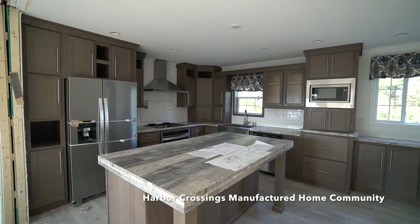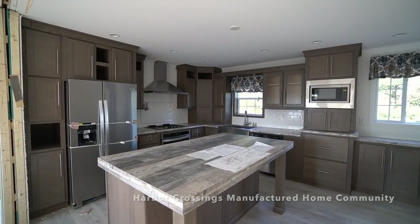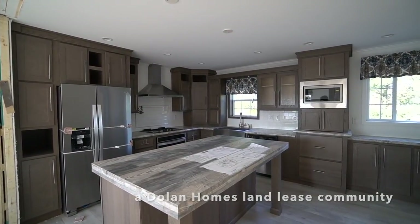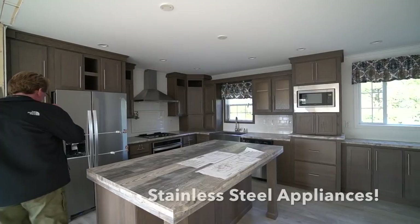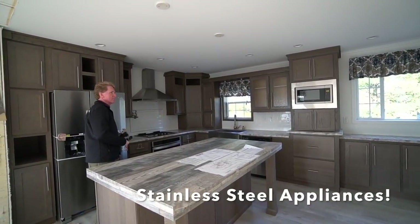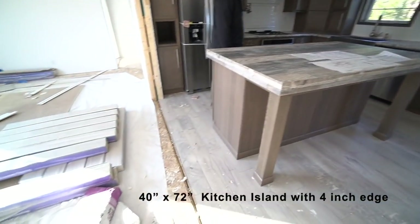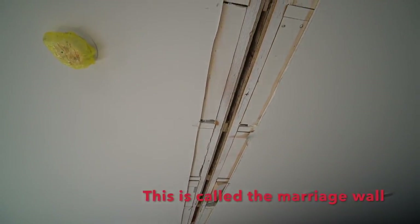In Egg Harbor Township at Harbor Crossings Manufactured Home Community. It's the exact same house we ordered for 61 O'Brien, so you can kind of see the finished product in those videos. But as you can see, the house was joined this morning and we still have a lot of finishing work to do.